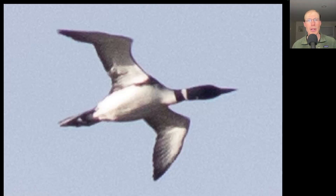Here we have a water bird with a black head and long pointed bill, very thin pointy wings and trailing feet. This is a common loon.